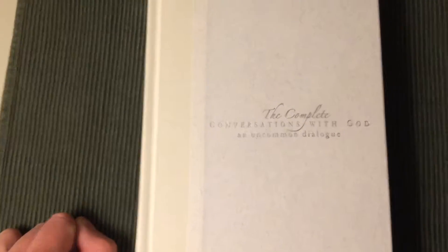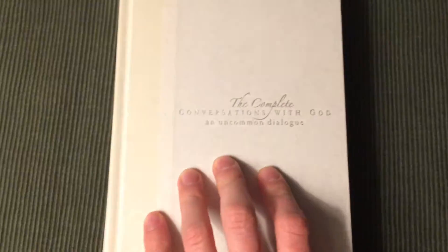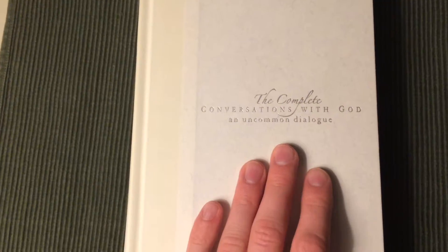But that was all I wanted to show you. Thank you for watching this episode, and I hope to see you next time. Goodbye.